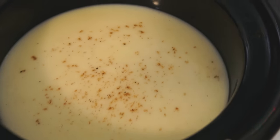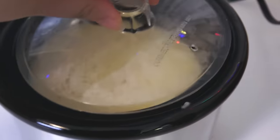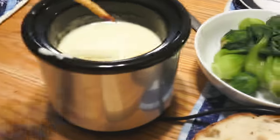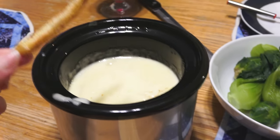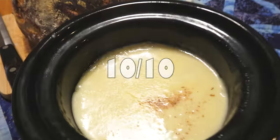The fondue tasted delicious — I mean, it's cheese, I'd expect nothing less. It paired really nicely with the fresh sourdough bread that my mom made. My dad made moules frites for dinner that day as well, so dipping the fries in that creamy cheese was chef's kiss. All in all, this was a really simple dish to make and it tasted great. I would definitely recommend it — I'm giving it a 10 out of 10, would make again.